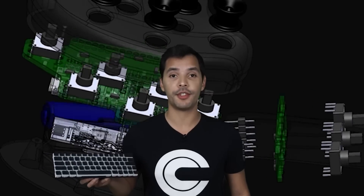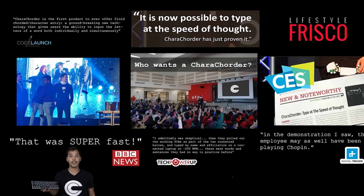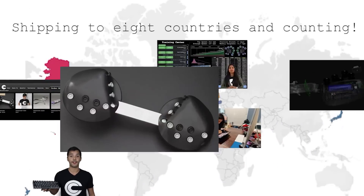Last year we released our first product, Paracorder — a radical, revolutionary new class peripheral device which uses 3D switches rather than the 1D switches that your keyboard uses. In addition to being recognized as one of the world's most innovative new products and receiving stellar reviews from top industry experts, we currently have a 90% customer satisfaction rate and are already shipping to eight different countries and counting.